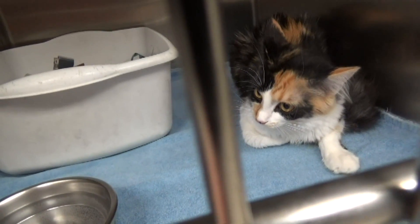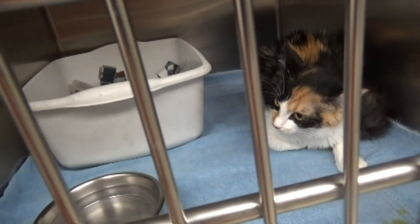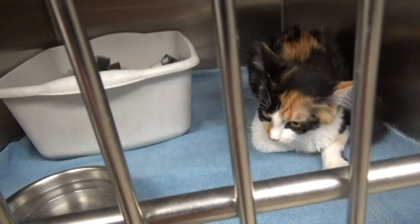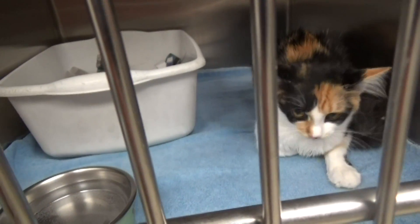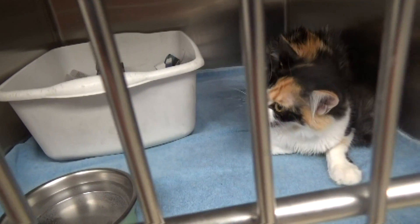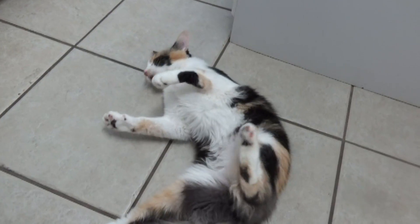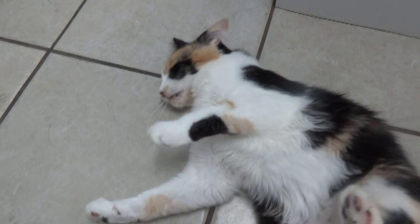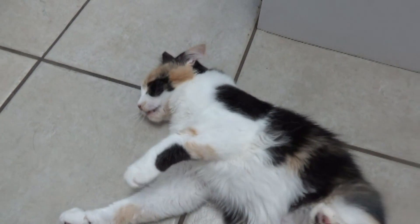Even though this kitty seems relaxed and resting, in a moment you're going to see it do something that I wanted everybody to be able to see and know what happens in their own cats. When a cat is on its side or vocalizing like this and twitching, this is a seizure.